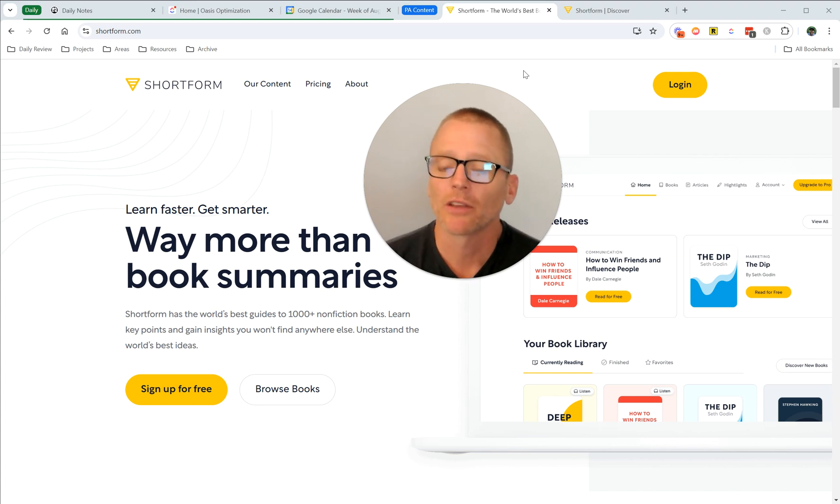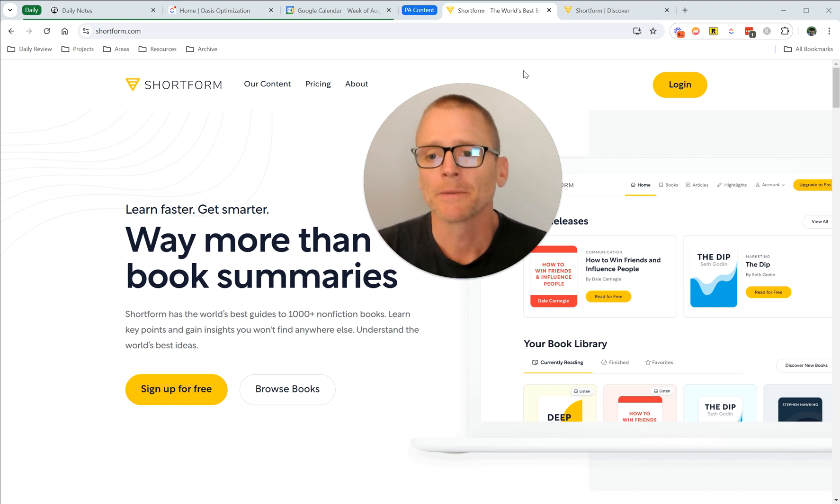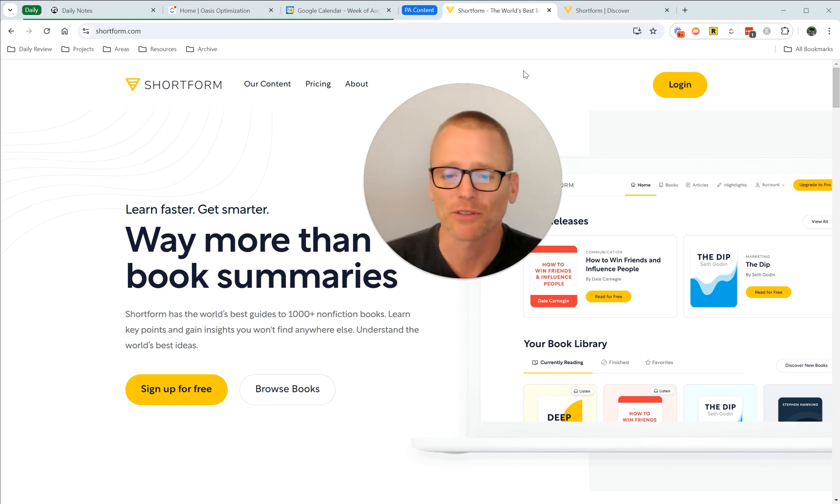But since then, there's been other things that have come up that I really enjoy using it for and get a lot of value out of. And one of those is books I don't finish.